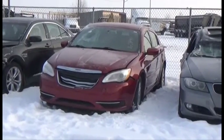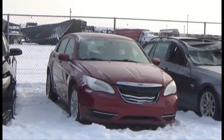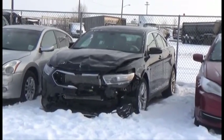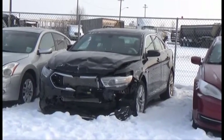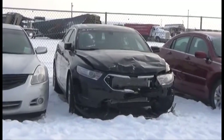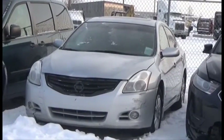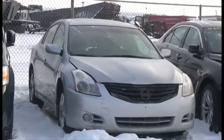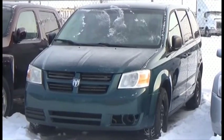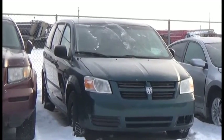Lot number 427 is the 2012 Chrysler 200, AOD Loaded, 120K. Lot number 426 is the 2013 Ford Taurus, V6 AOD All-Wheel Drive Loaded Power Leather Seats, Panoramic Sunroof. Lot number 425 is the 2012 Nissan Altima, AOD Loaded Power Seat, Panoramic Sunroof, 115K. Lot number 424 is the 09 Dodge Grand Caravan SE, V6 AOD Loaded, 130K, it's active.